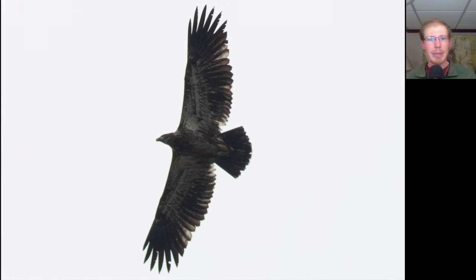Here we have a large dark raptor soaring. We see a large head, overall dark underneath with a lot of splotchy white especially in the wing pit areas, and an even trailing edge to the wings because all of the feathers are the same age. This is a juvenile bald eagle — one that was born last year.